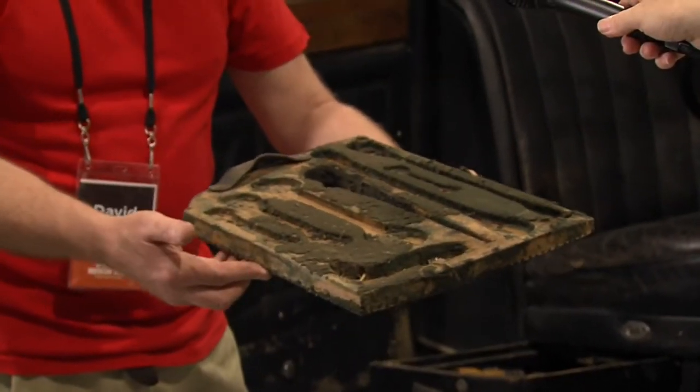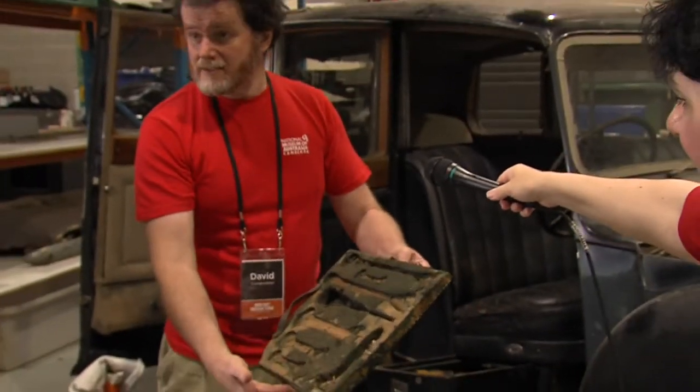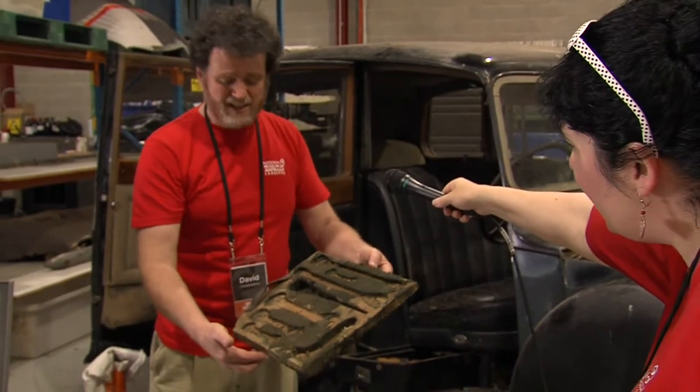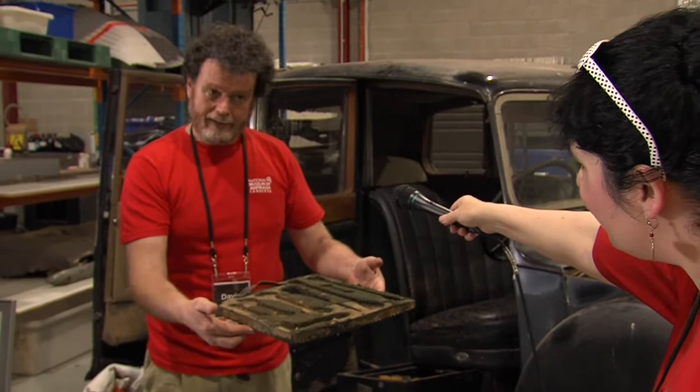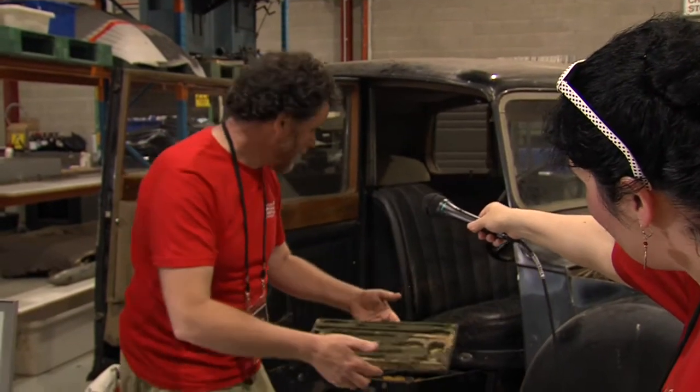It's wood and it's felt covered. You can see that the insects have had a party — that's the best way to put it. And it smells; the rats have been in there, so it really does smell quite bad.